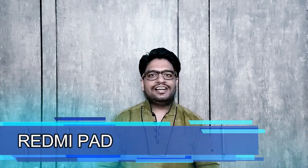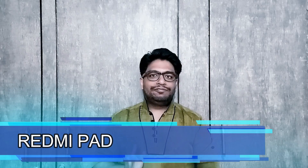Let's start this week's last Tech Talk with Xiaomi. Redmi is going to launch its Redmi Pad on 4th of October in India, and its complete specifications are here.